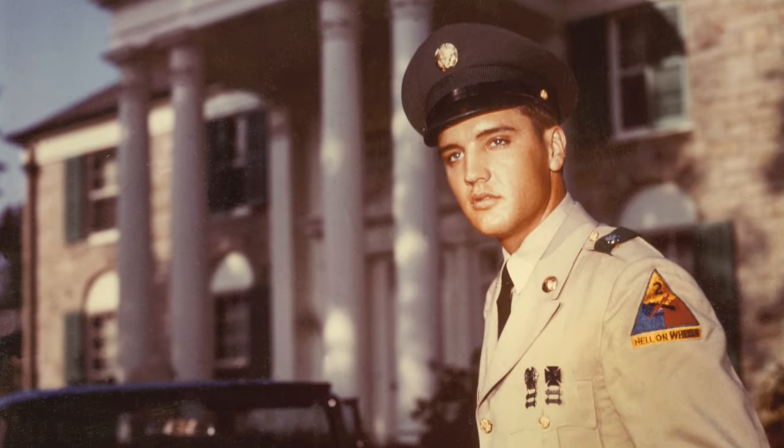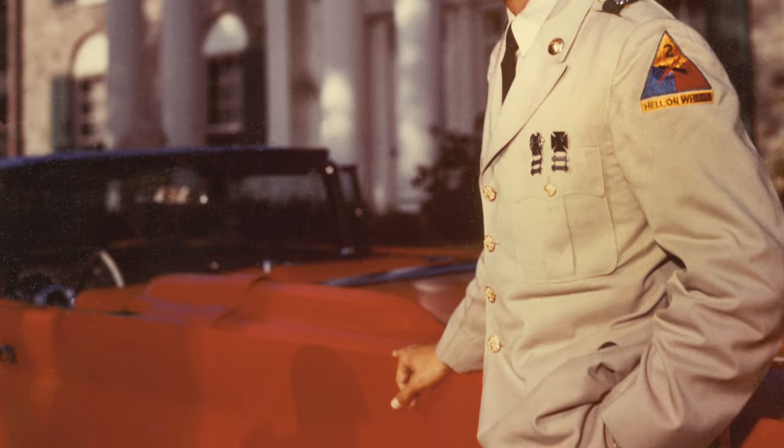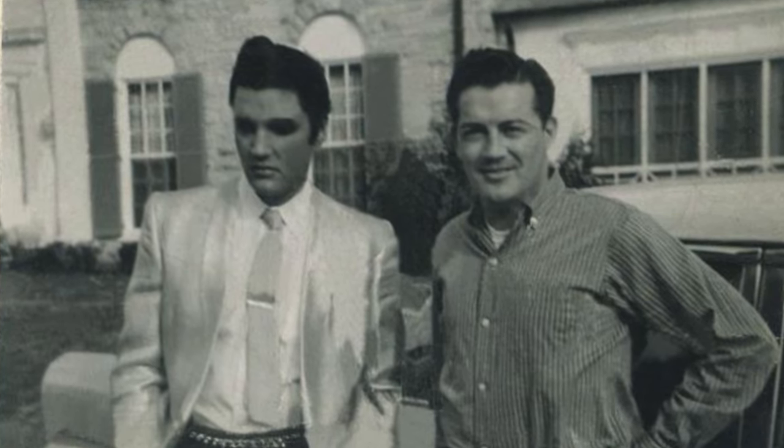In early June 1958, Elvis is home on leave from the army and a photographer captures him in front of the house. One photo on the driveway captures the porch lights in the background and they are the new globes — the ones we see today — but they are white at this time. Here's a super clear photo of Elvis with an unnamed guy, dated January 1958 but possibly late 1957. Behind them we can see the white globes on the porch.